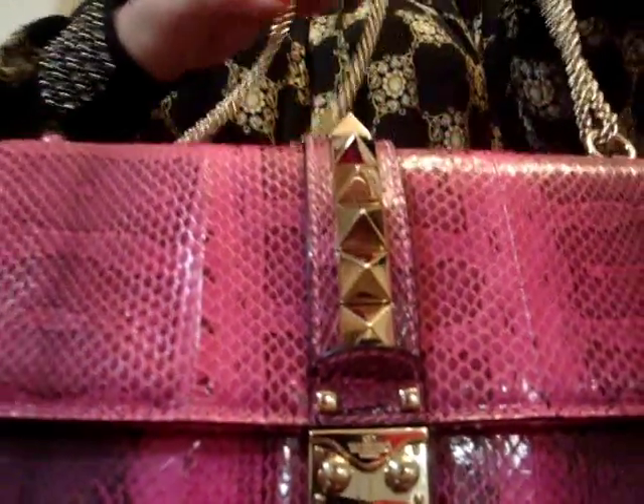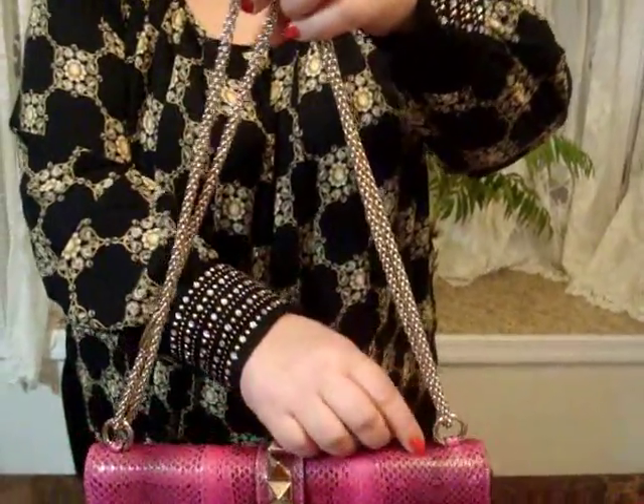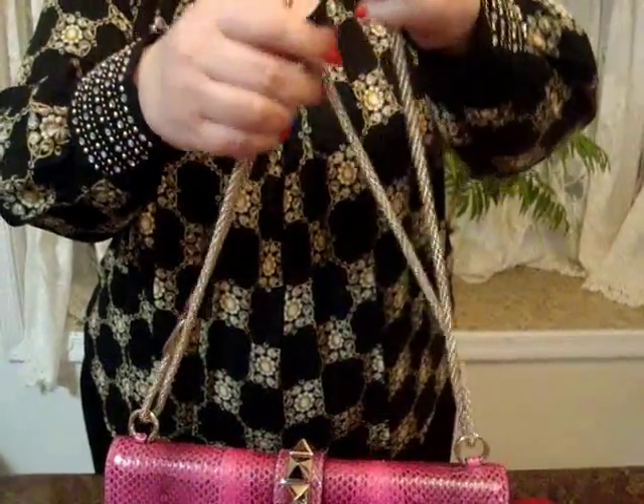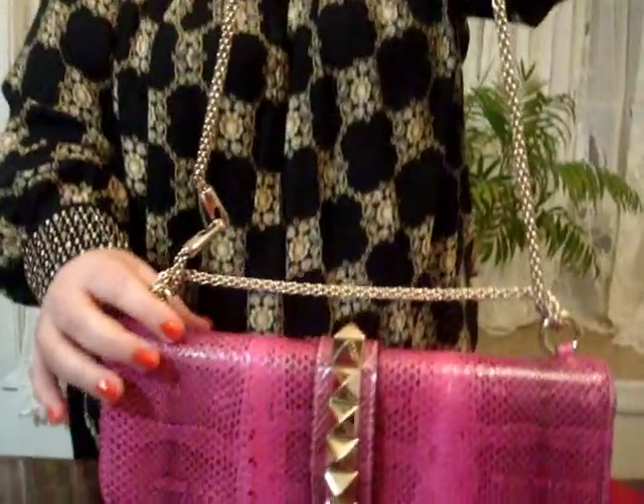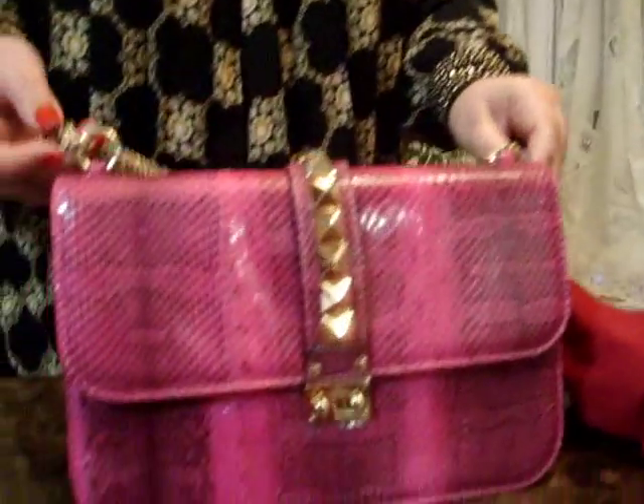It has a gorgeous chain link pulled through the strap that can be used as a shoulder bag and at the same time as a body strap, or it can easily be removed to make this an oversized clutch.